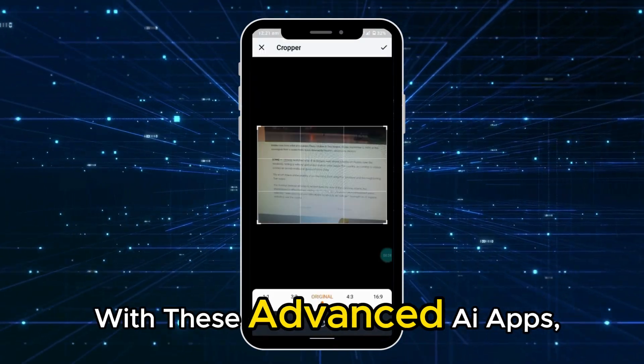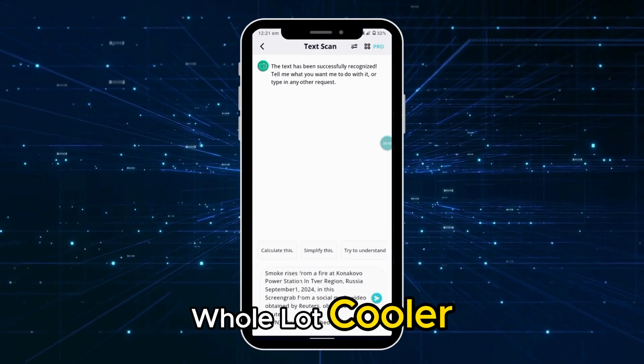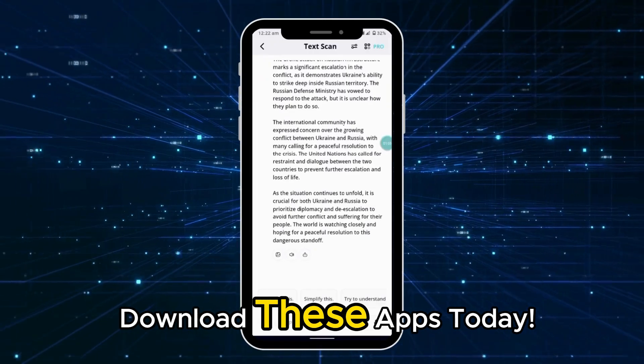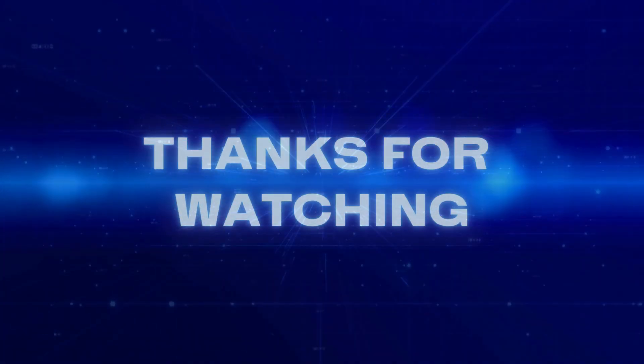With these advanced AI apps, chatting and getting things done is going to be a whole lot cooler and easier. Don't miss out on the latest AI tools and features. Download these apps today and experience the future of mobile communication. Thanks for watching.